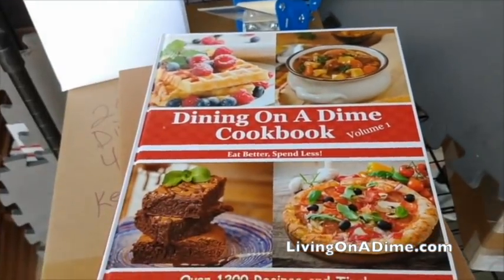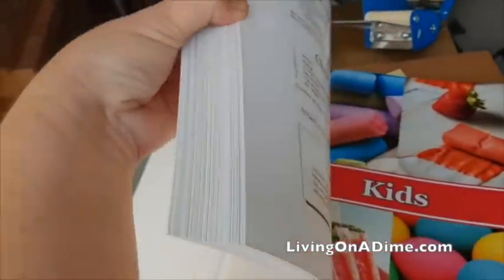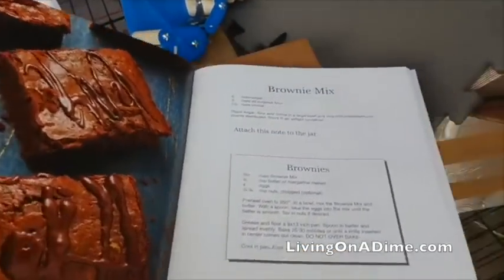Hello, I am Tara, the author of the Dining on a Dime Cookbook, where you can eat better, spend less. We have a new hardcover with full-color pictures and over 1,200 recipes and tips to help you save money on your grocery bill. Check it out at livingonadime.com.